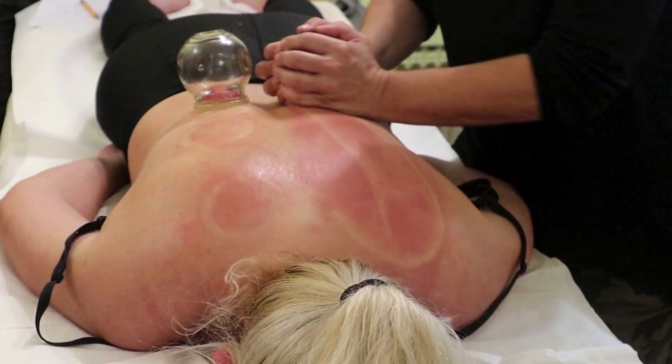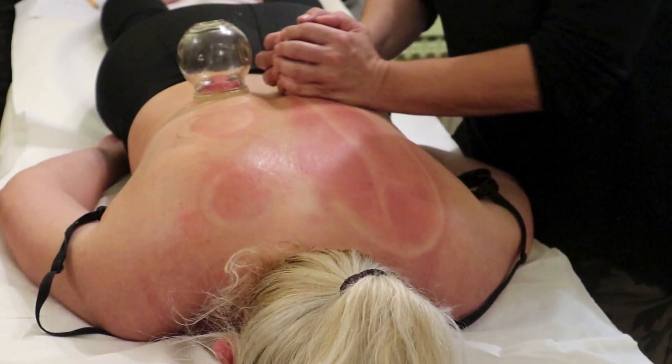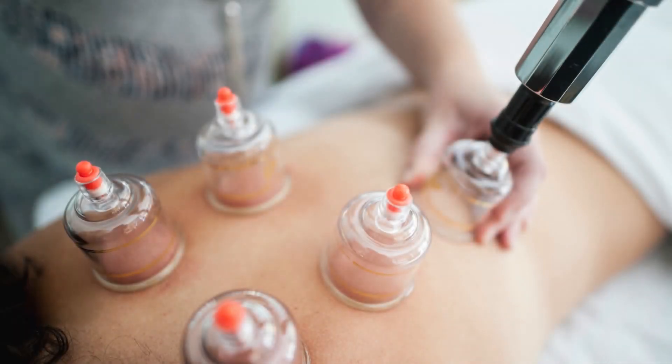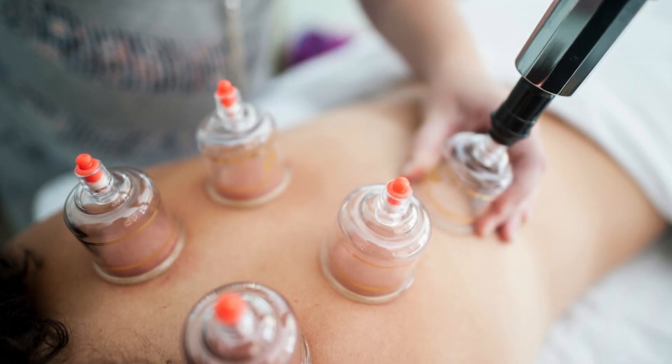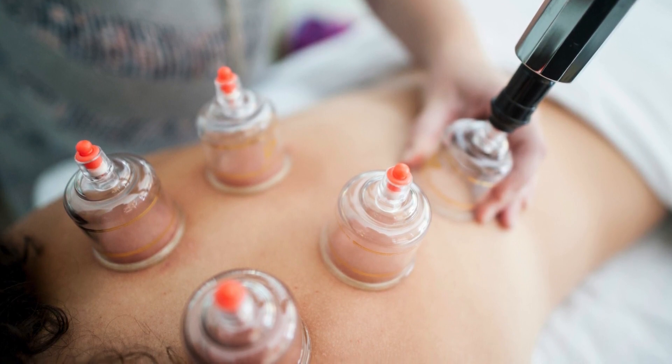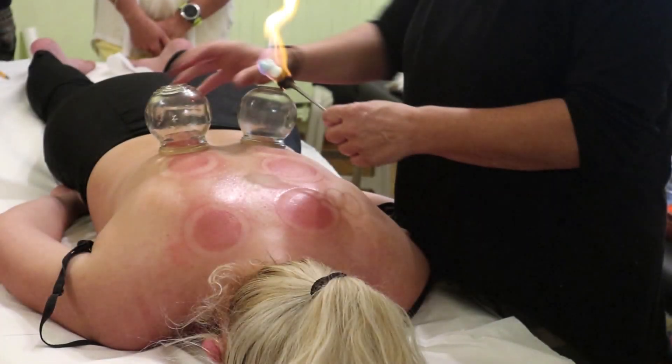That's because cupping also taps into the parasympathetic nervous system — the part of your body responsible for rest and recovery. So while your fascia has been freed and your circulation boosted, your whole system is getting a gentle nudge towards relaxation.